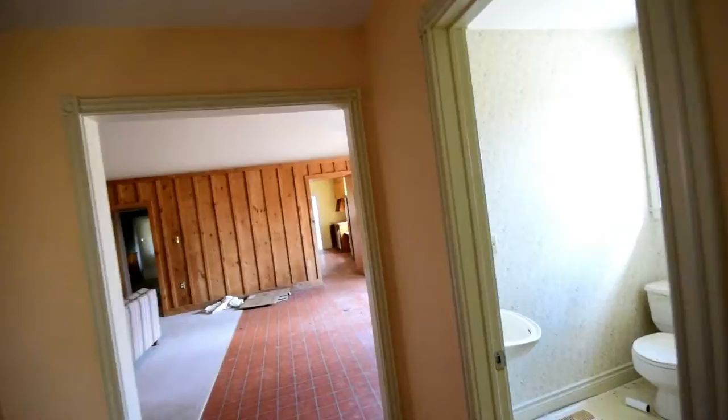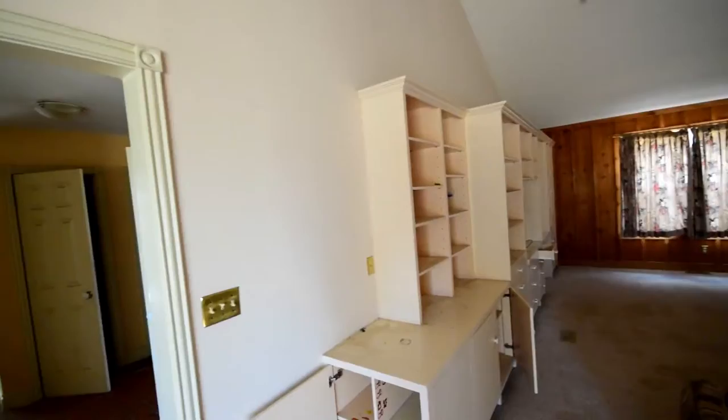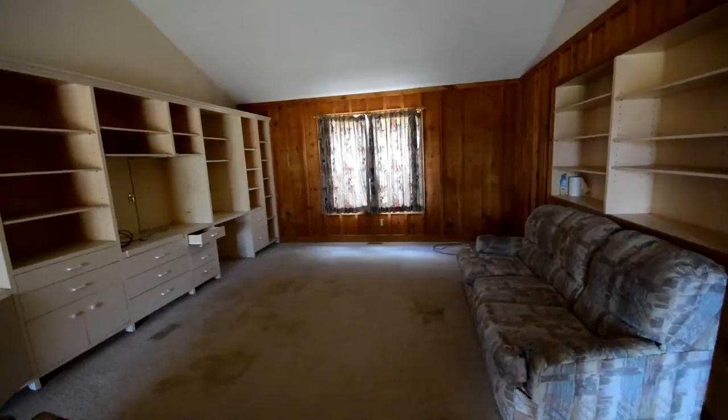And then we work our way over here. This was probably a living room. Bathroom. Here's the main room.